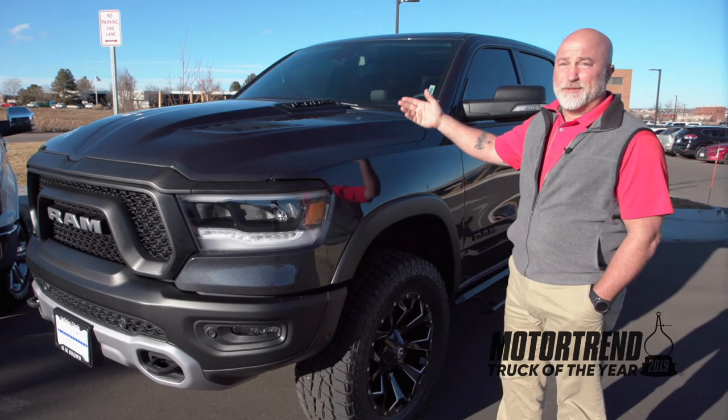Thank you for tuning in to this episode of H.M. Brown Showdown. Remember, H.M. Brown & Associates — the intelligent way to buy or lease your next vehicle, any make, any model, new or used. See you soon.